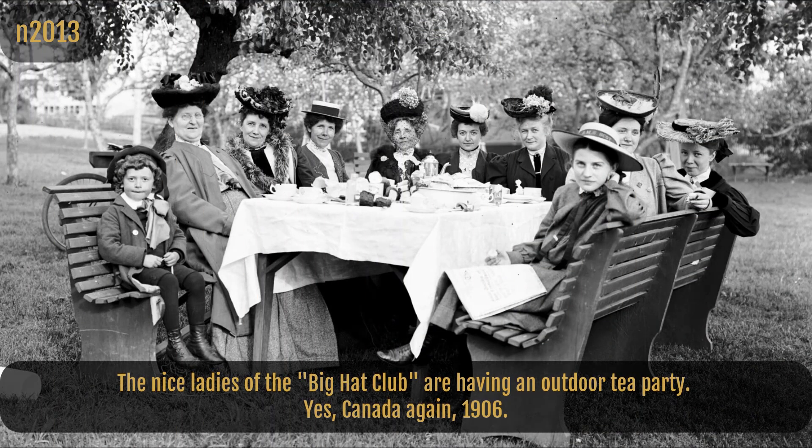The nice ladies of the Big Hat Club are having an outdoor tea party. Yes, Canada again, 1906.